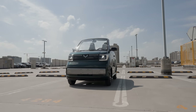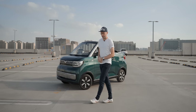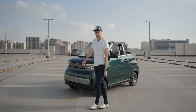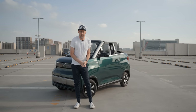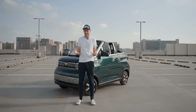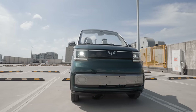You often hear the words cult classic bandied around cars such as the Mini and the Beetle. But I think what Wuling have done in just a few years is create a cult classic with their Mini EV. And when this launched at the Shanghai Motor Show last year, it really did turn heads. The question was: are they really going to produce a convertible version? Yes. Yes, they are. And it's right behind me.